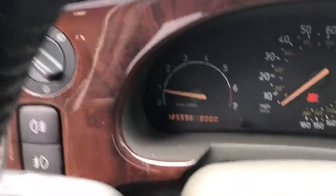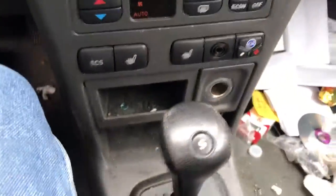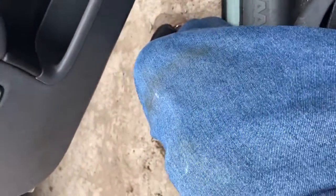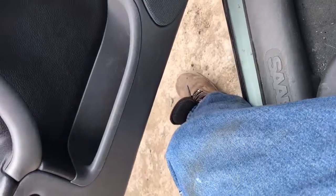It's got 125,000 miles. Heater and AC control works. That goes forward, that goes reverse. Got gray sun visors, black leather seats.